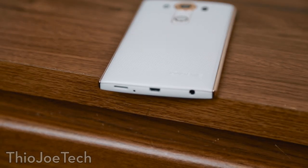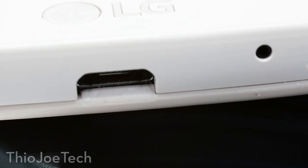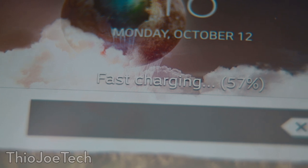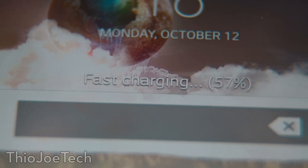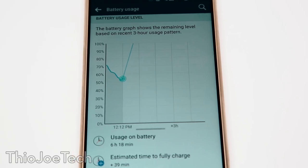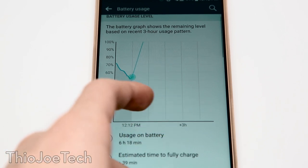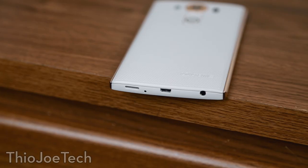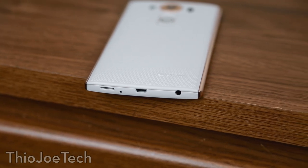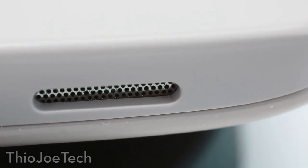Now let's take a look at the edges of the phone. At the bottom you'll find a micro USB for charging, and it supports Qualcomm Quick Charge 2.0 — an awesome feature I really think should be in all phones. You can charge the phone 50% in 40 minutes, which is great for topping off or if you forget to charge it. Just make sure you get a charger that supports quick charge. At the bottom you'll also find a headphone jack, a microphone, and a speaker — I actually prefer this placement over the back like it was on the G4.